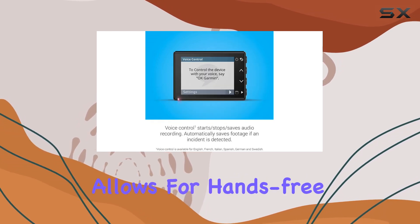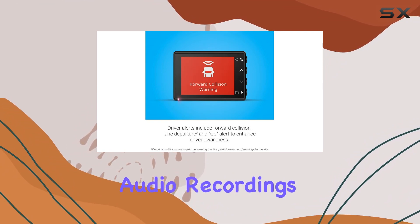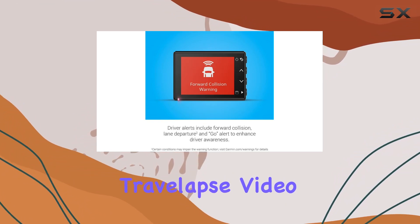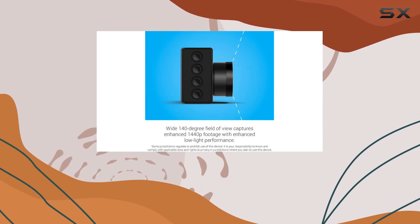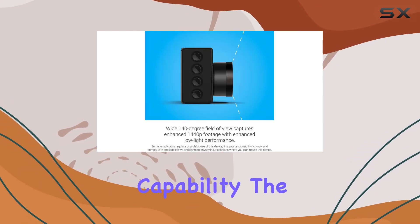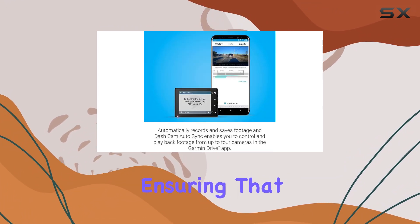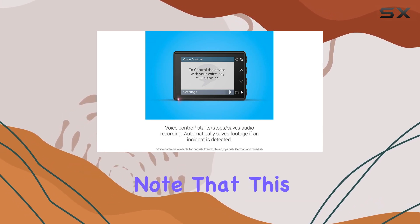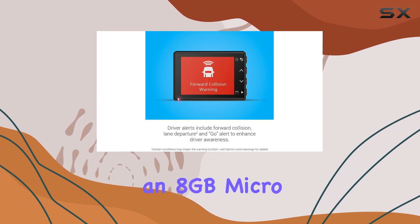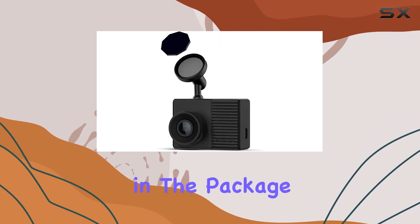This feature allows for hands-free operation to save videos or pictures, start or stop audio recordings, or manage the travel apps video capture, enhancing usability while driving. Another notable feature is its automatic incident detection capability — the camera automatically begins recording when an incident is detected, ensuring that no critical footage is missed.